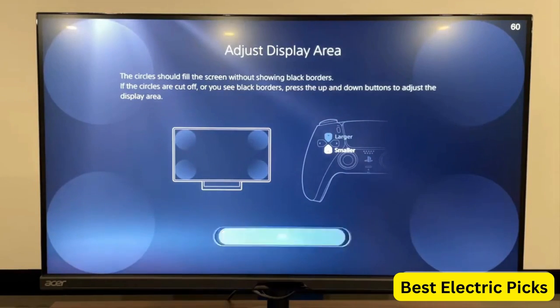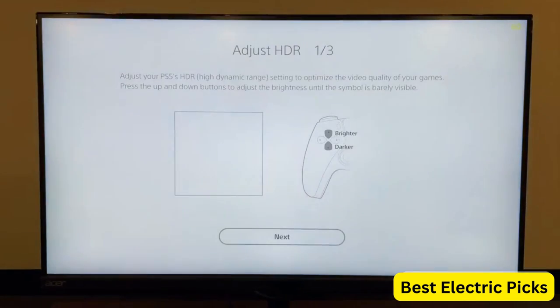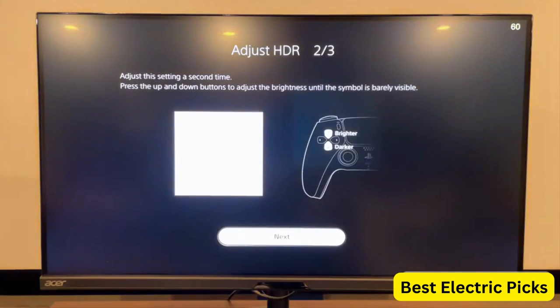The Acer Nitro XV282K KV-BMI iPruze is a great choice for gamers who want a high-performance monitor with accurate colors, fast refresh rates, and FreeSync compatibility. The TUV EyeSafe certification is also a great bonus for those who are concerned about eye strain.